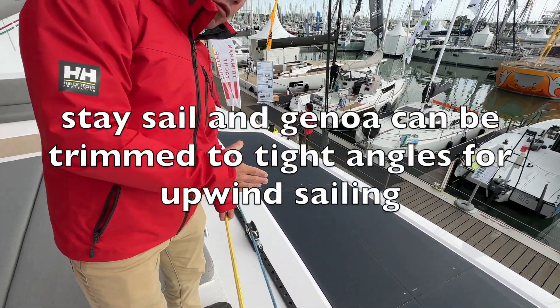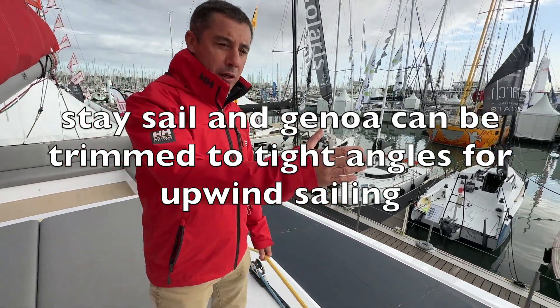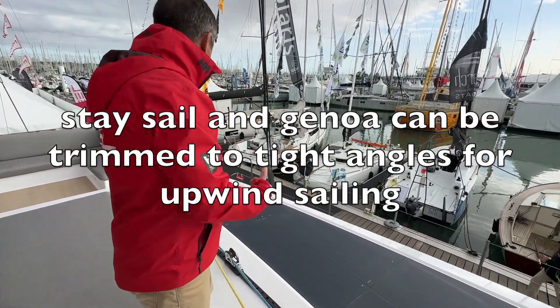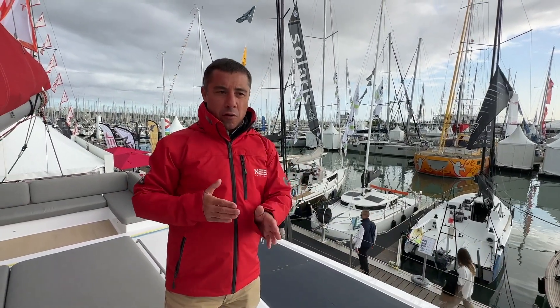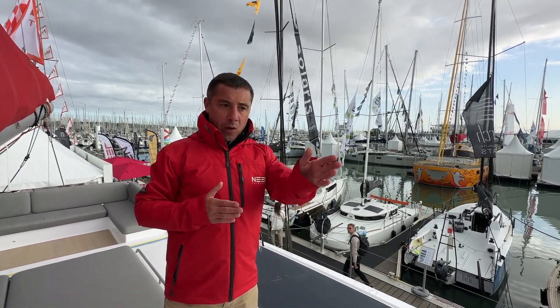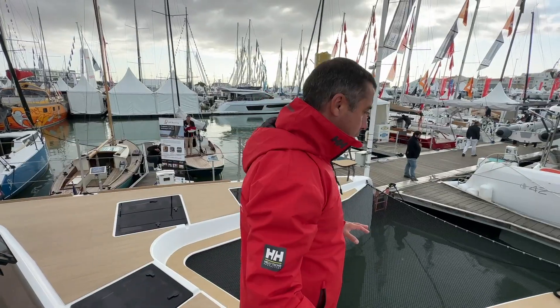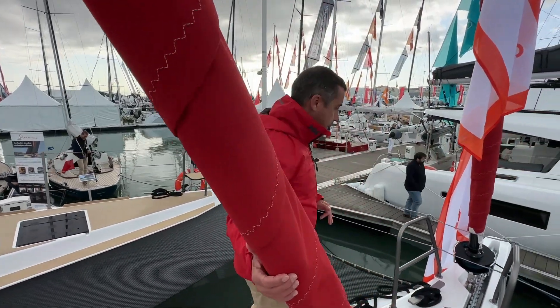Both headsails have their own rail and own sheet, so you can really trim them and bring them in — it's well centered, not going to the side. That means you can really go close-hauled either under the solent if the wind is 15–20 knots and above, or with your big genoa if the wind is lighter. In any condition you're able to make way.